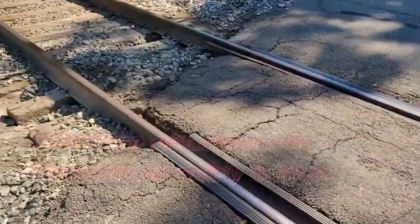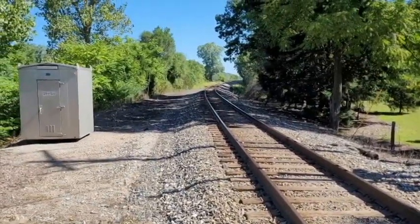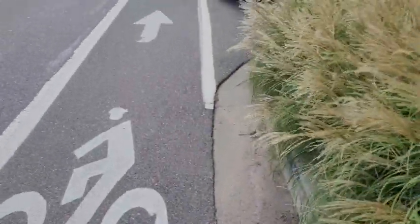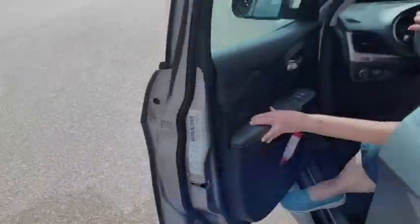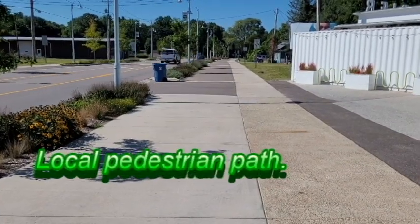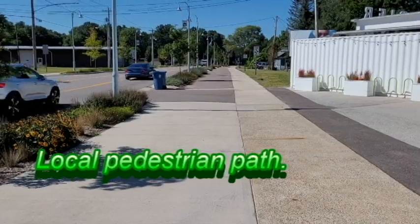We've been fortunate most of ours have been repaired. When riding in a bike lane next to parked cars, be aware of this. You even need to be careful on dedicated bicycle lanes.